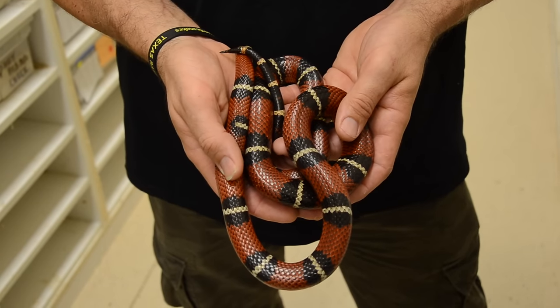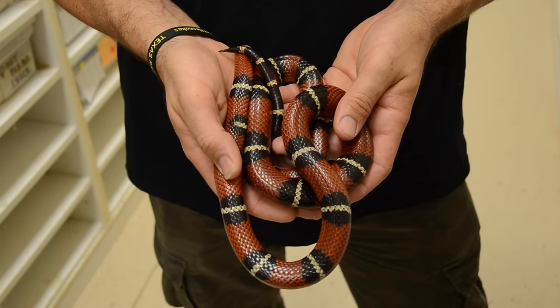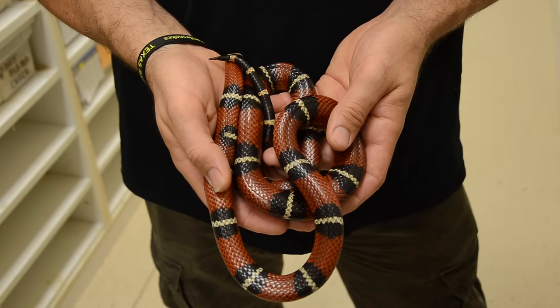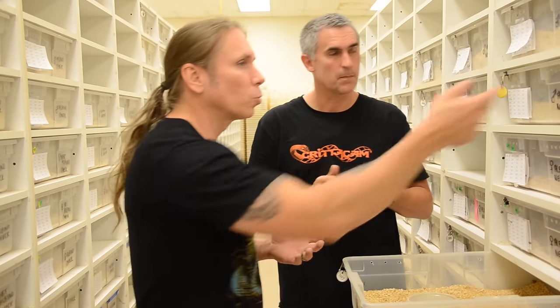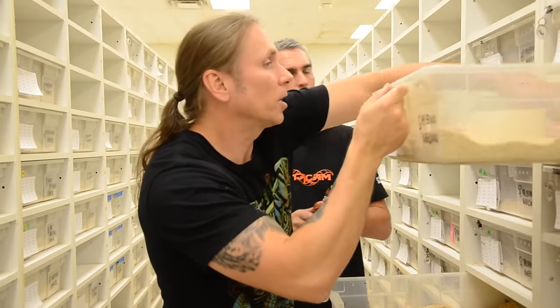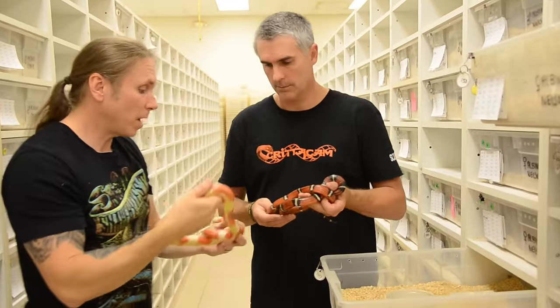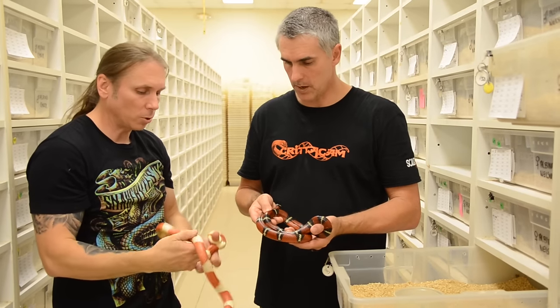You've got the tri-colors with the triads: black, yellow, white — pretty simplistic. Back 20 years ago, this was what we were breeding. Then probably right around 20 years ago, the first real mutation of this particular species cropped up, and it was actually a guy named Doug Moody that spontaneously produced them from some founder stock animals.